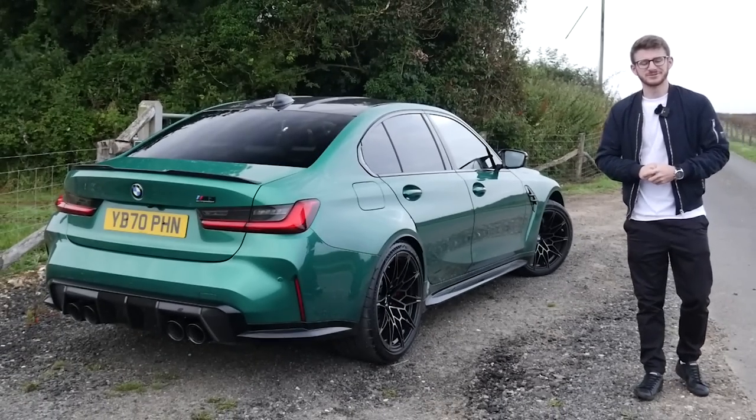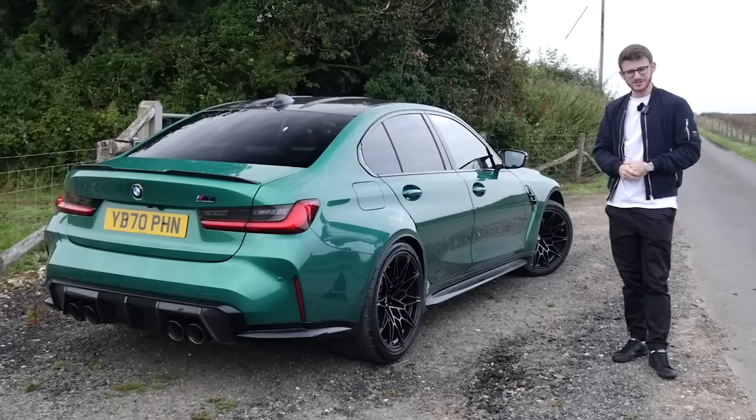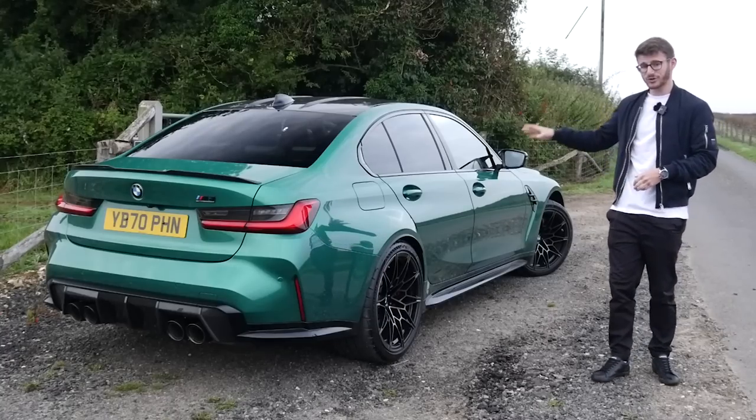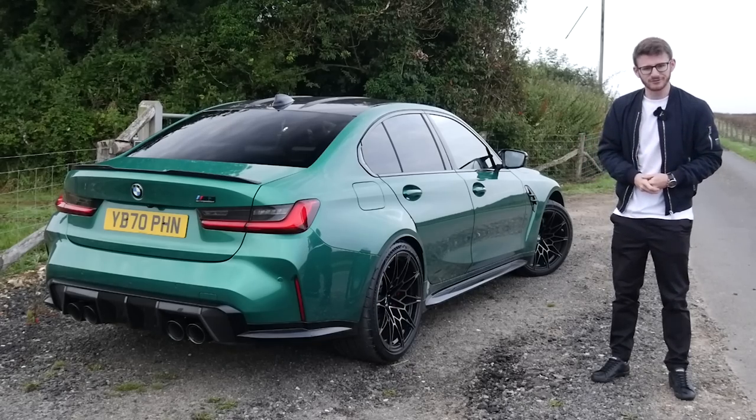Hey guys, it's Luke here and welcome back to another video. Today I'm joined with the G80 Generation M3. And seeing as I've got this for a little while, I thought it'd make a perfect excuse to get up early and go for a drive.